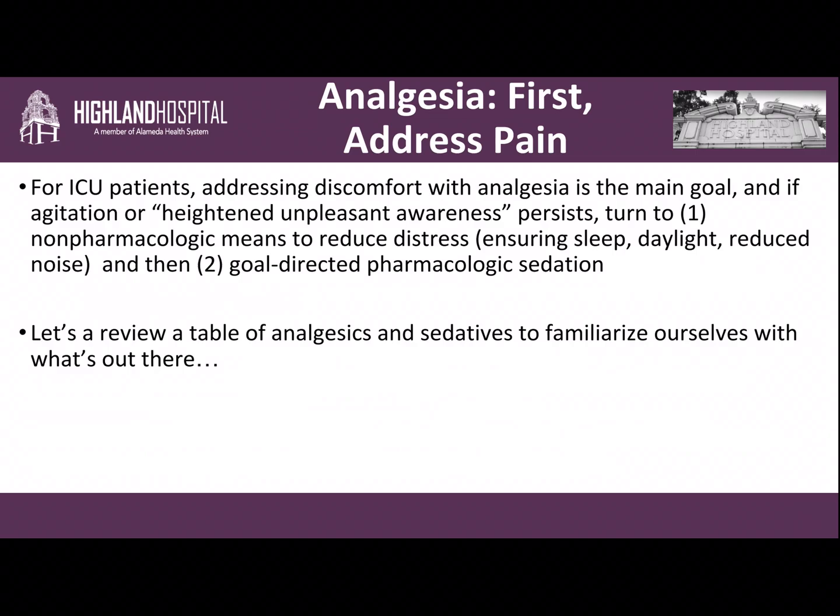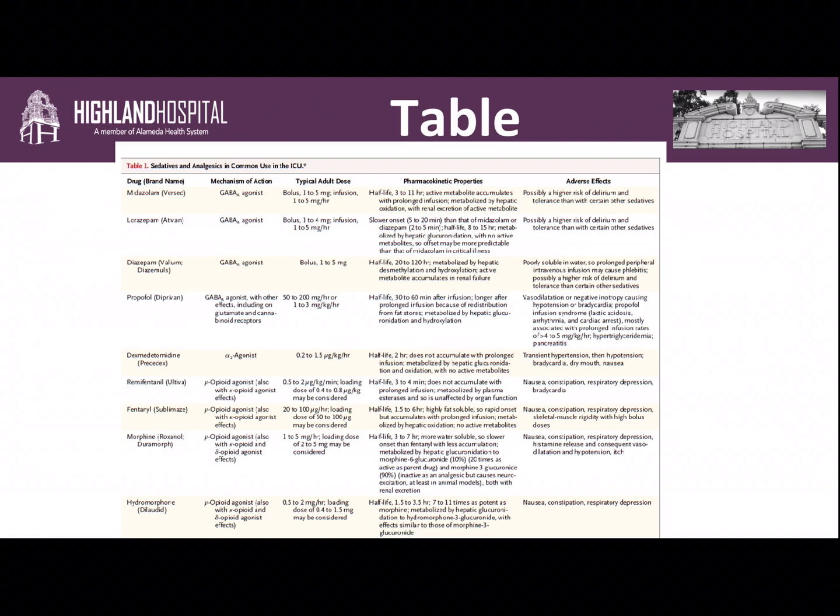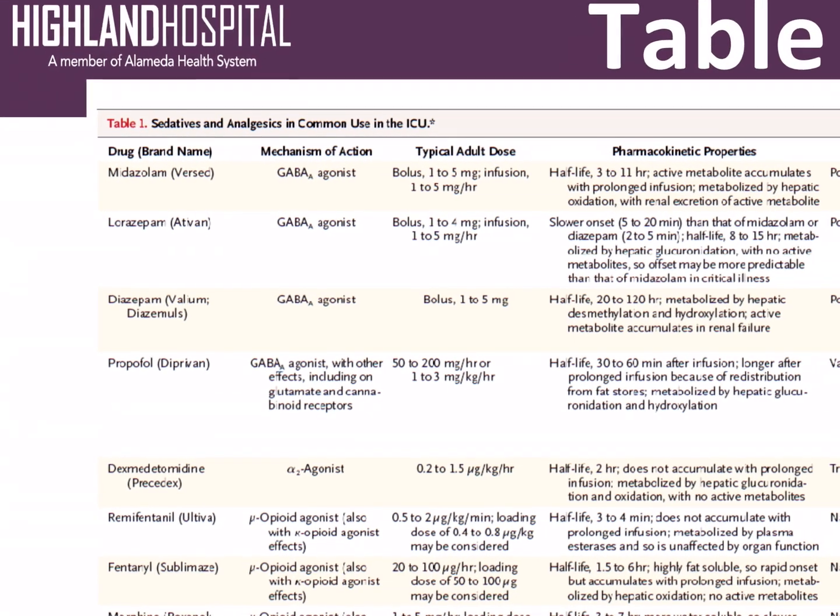I'd like to review a table of analgesics and sedatives so we can all familiarize ourselves with what's out there. Here's a table from a review in the New England Journal of Medicine. It came out a few years ago, but I still find it pretty relevant. Let's start out with a drug we've all heard and used: midazolam, also known as Versed.